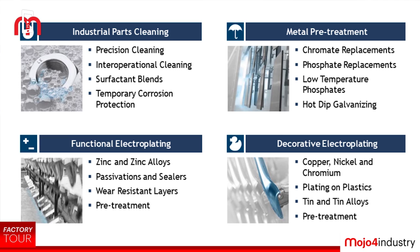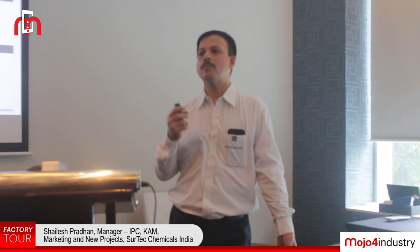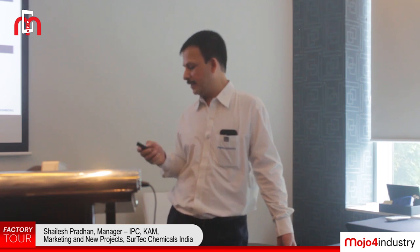The second is functional electroplating, where metallic and non-metallic parts are plated to achieve better corrosion resistance. The third is metal pretreatment, where metallic and non-metallic parts undergo pretreatment prior to subsequent painting and powder coating to enhance corrosion resistance. The fourth is decorative electroplating, where mostly non-metallic parts — for example, vehicle logos made of plastic — are well electroplated.